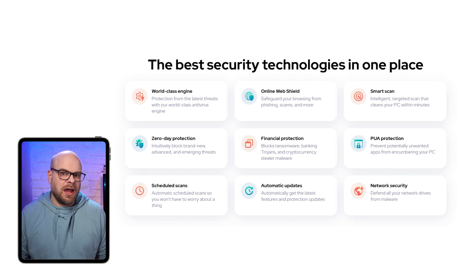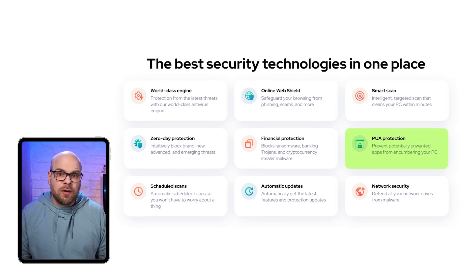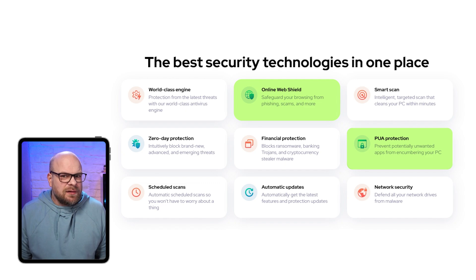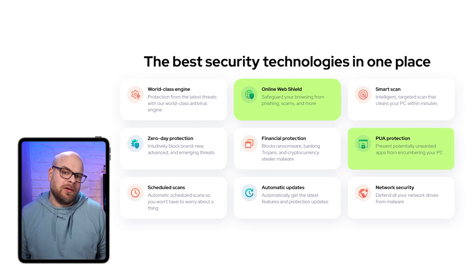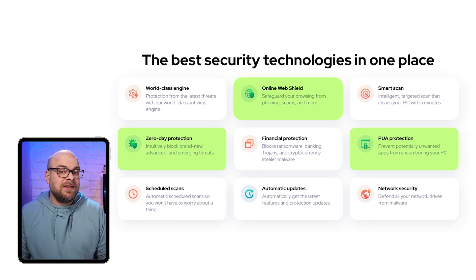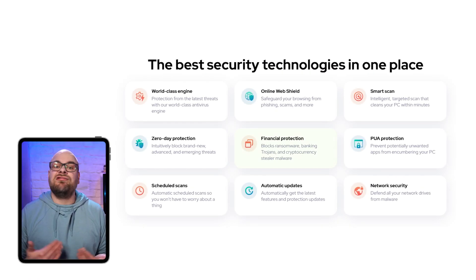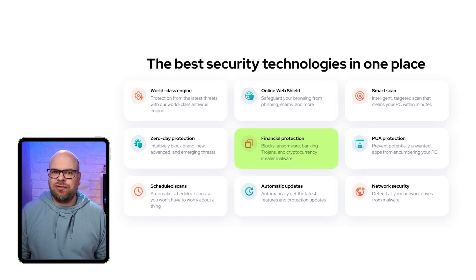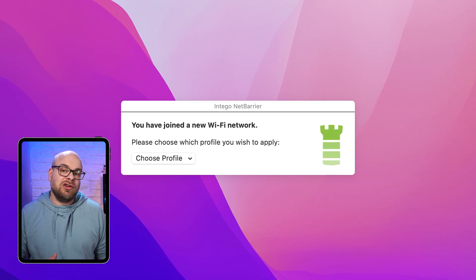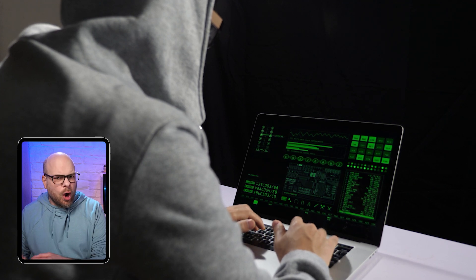Their antivirus has everything you need, like PUA protection, which guards against potentially dangerous files that could sneak in through other apps you've downloaded, and a dedicated online web shield, which is basically like a firewall but specifically for your web browser. Plus, their zero-day protection constantly defends against new types of viruses, with Intego regularly updating their databases to keep your system secure and up-to-date. There's a lot of cool things that struck me about Intego beyond its main security features. For starters, they also have a great set of financial protection features, which can encrypt all of your financial data. Plus, Intego will also automatically prompt you to adjust your settings if it detects that you're on a public network, because you're much more likely to get a virus or some kind of cyber attack when you're on one of these open public connections.